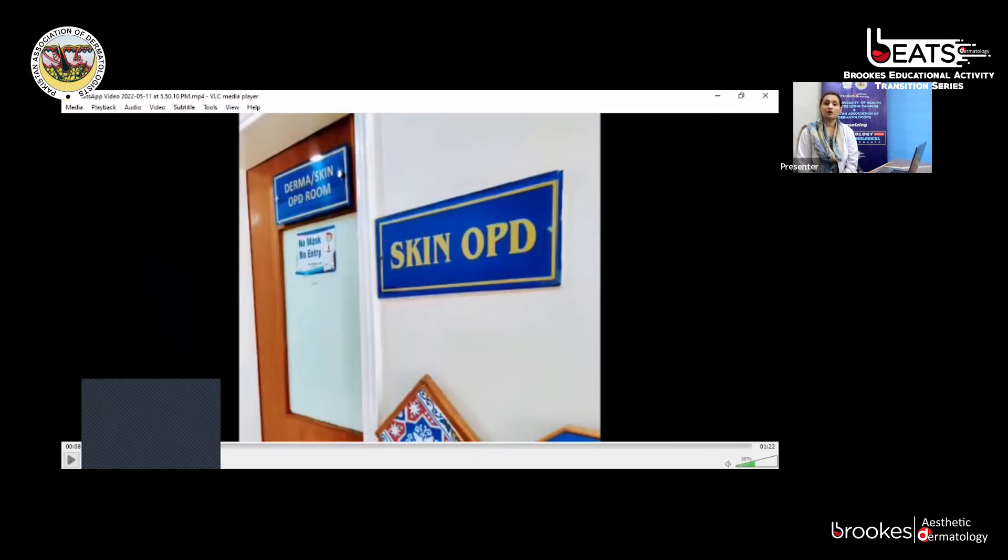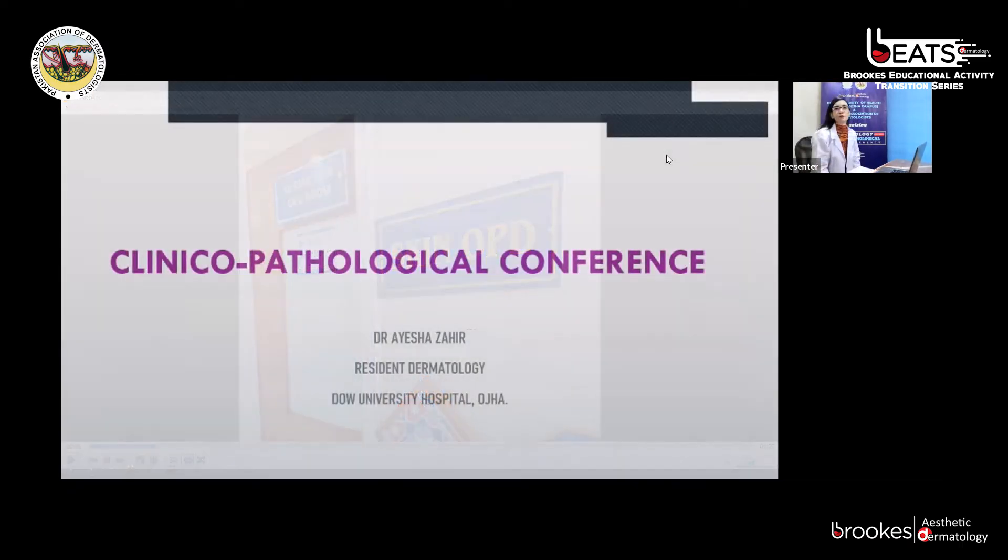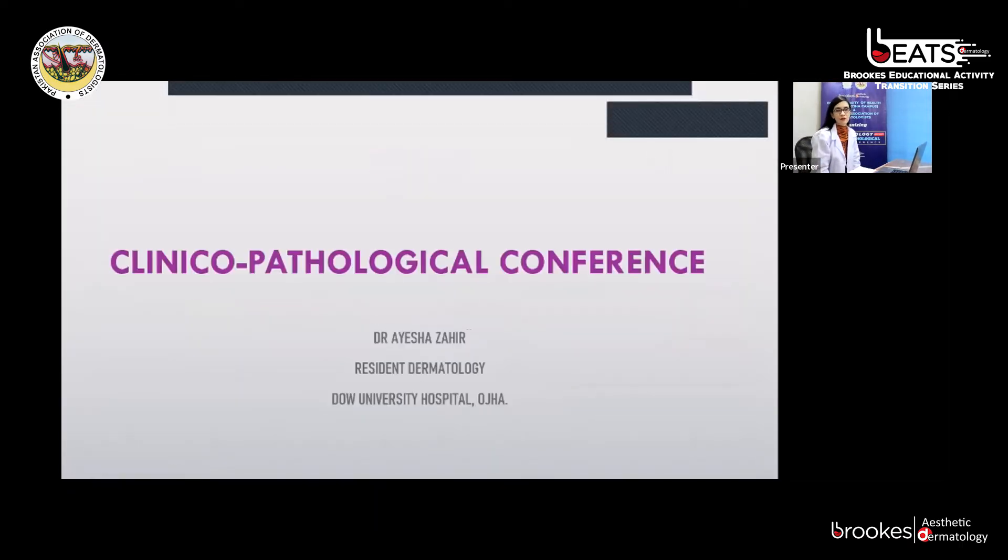Today we are going to present three interesting cases. For the very first case, I invite our FCPS resident, Dr. Ayesha Zaheer. Thank you. Good morning, everyone. I am Dr. Ayesha Zaheer, resident in Dermatology, Dow University Hospital. I am here to present the first case of the CPC.